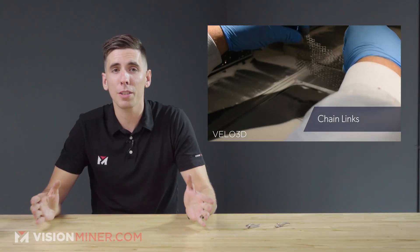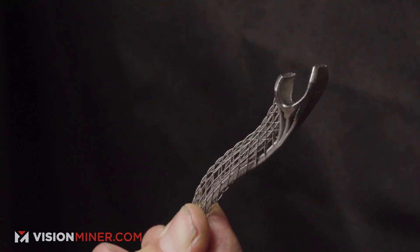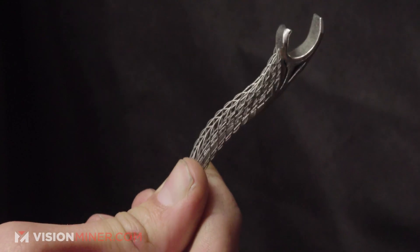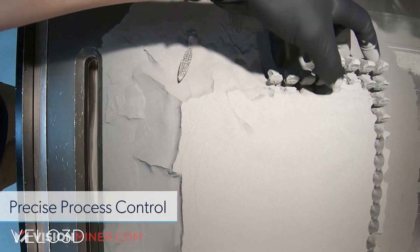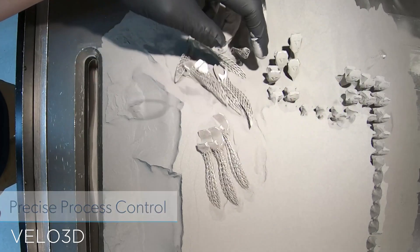The ability to print metals not attached to the plate is a huge deal. Another video they did was their titanium bottle openers, just like this one right here — incredible details, absolutely insane quality, and this is titanium. They're going into the powder and just pulling these all out, done, ready to go. Really, really cool.